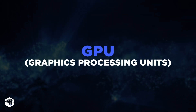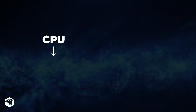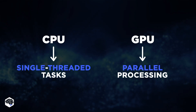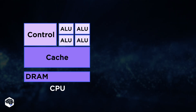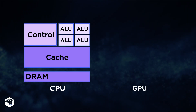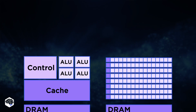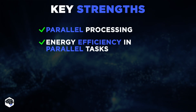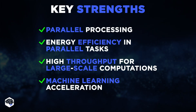Let's move on to the next stage of evolution: graphics processing units. Unlike CPUs that are optimized for single-threaded tasks, GPUs are specialized for parallel processing. As you can see, the CPU's architecture includes a few powerful cores with a layered cache for versatile, sequential tasks. Meanwhile, GPUs feature thousands of smaller cores in a grid optimized for parallel processing. This makes them ideal for tasks that require massive data parallelism, such as rendering high-quality graphics or running complex simulations.